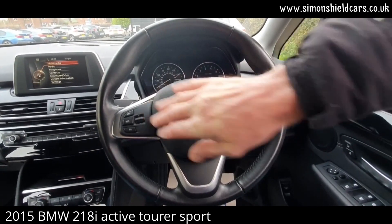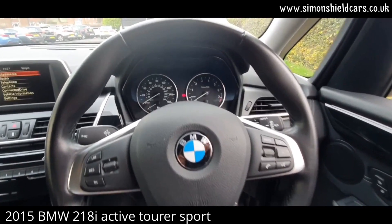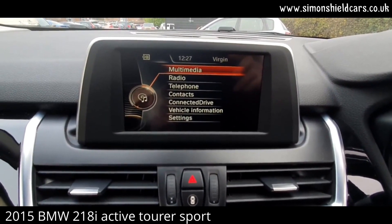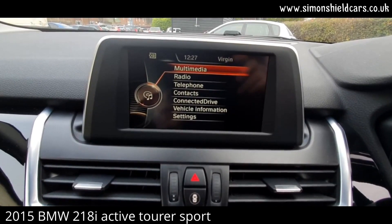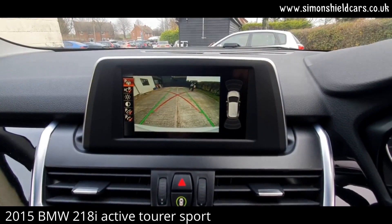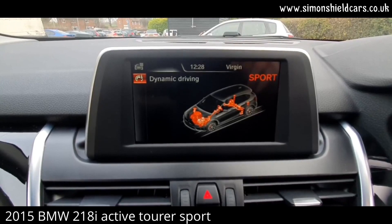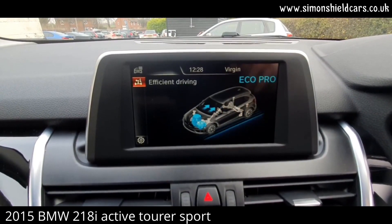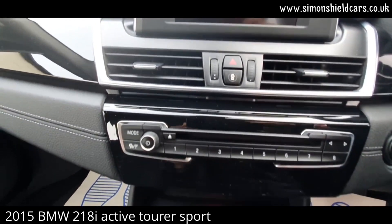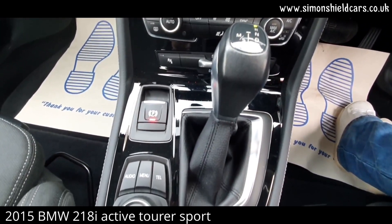We've got the multi-function steering wheel with cruise control and controls for the computer and phone system. The mileage shows 33,800. The screen in the middle has DAB radio, Bluetooth, and the reversing camera. There are different driving modes via a switch near the gear shift — these change the throttle response and various other settings. Moving down, we've got full climate control, the automatic gear stick, and the iDrive controller.